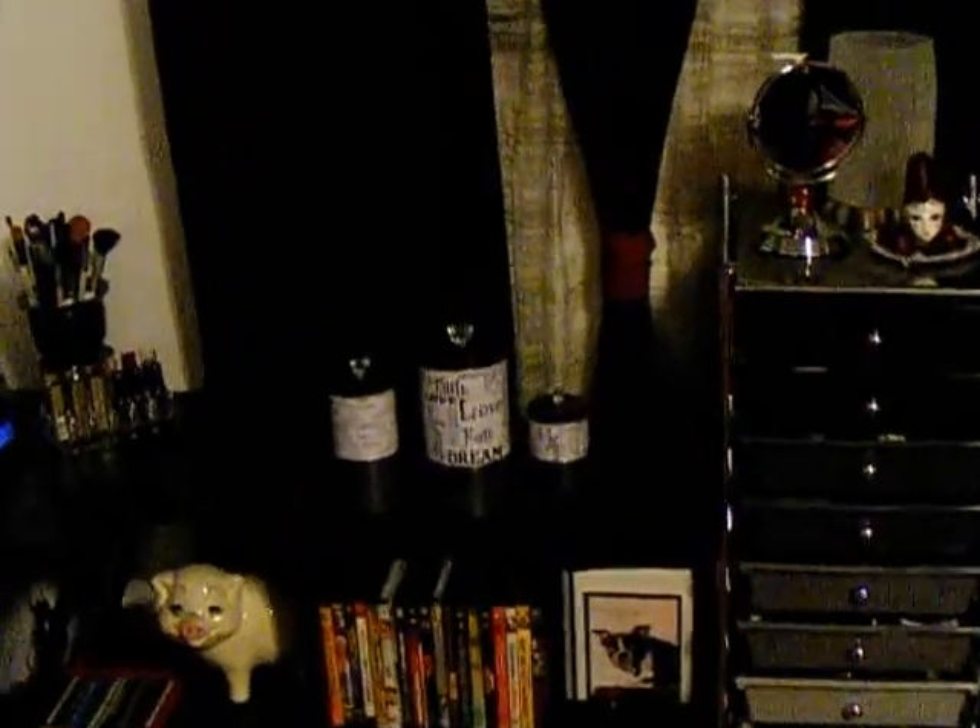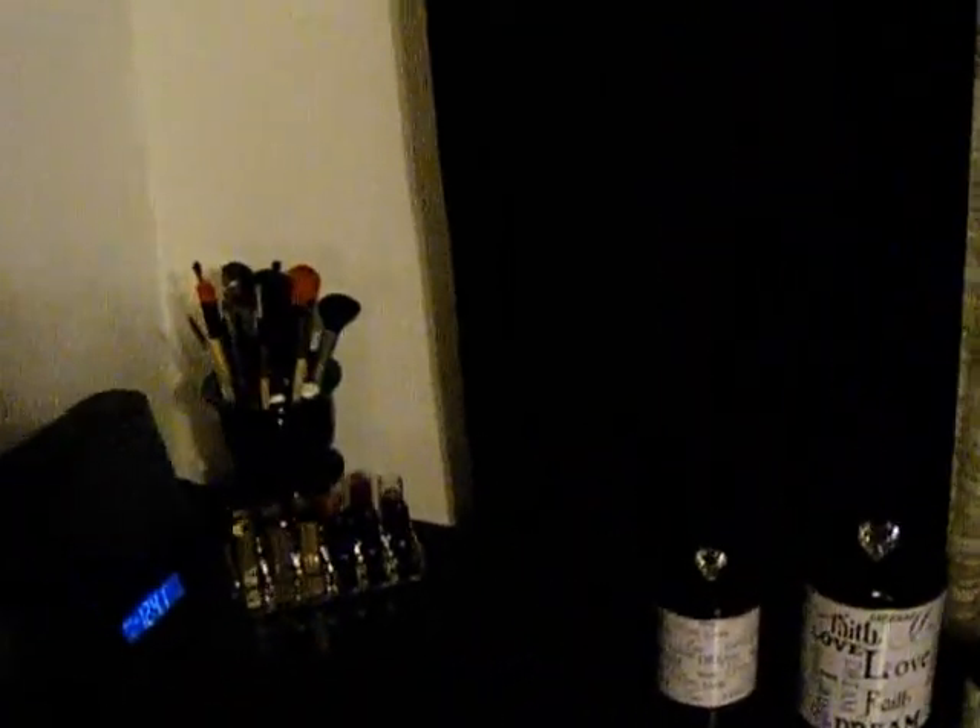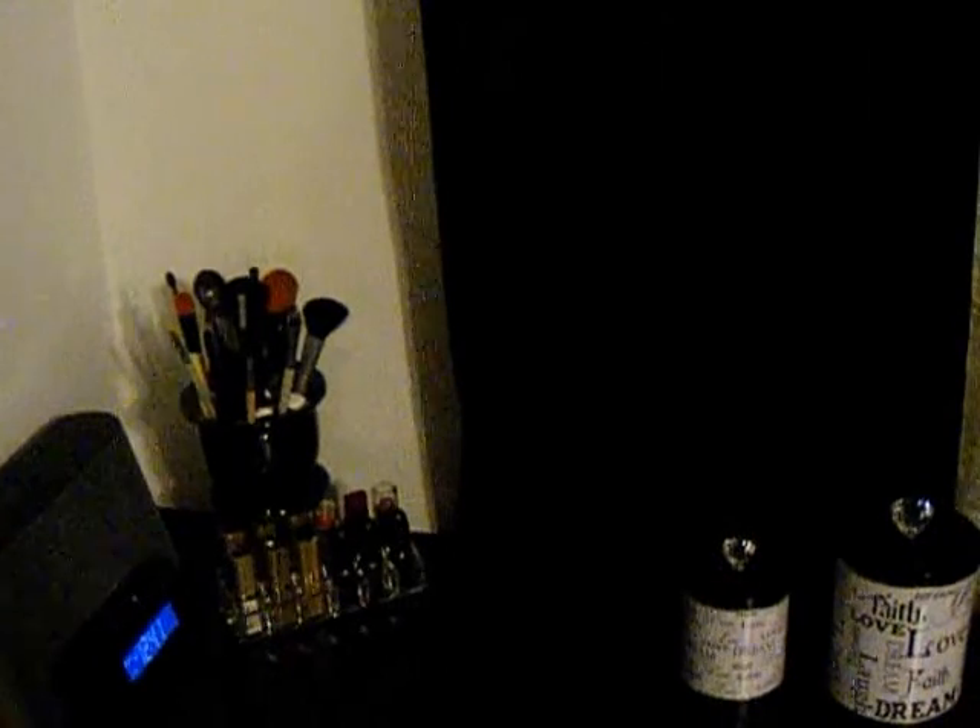I'll be showing you how I store my makeup. I'm going to start off with my makeup brushes. I store them in this pot that I got from AJ Wright.